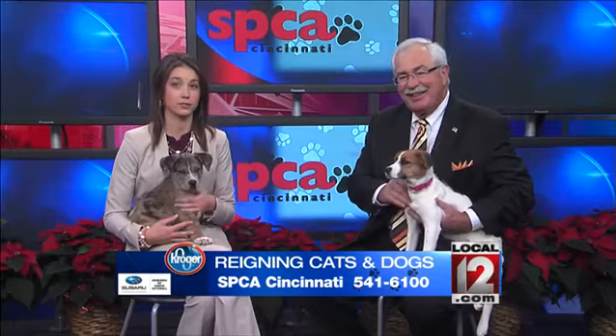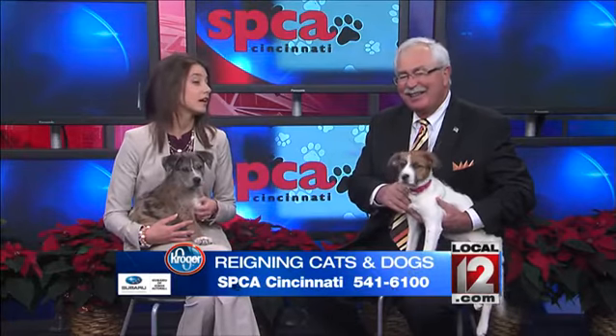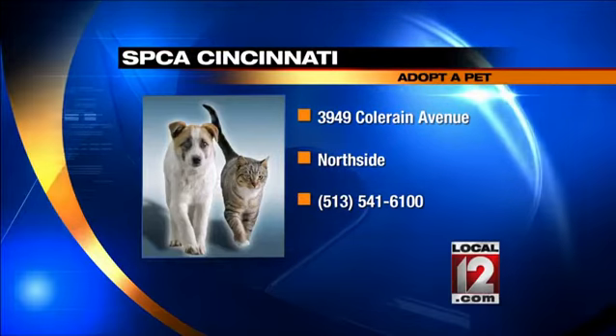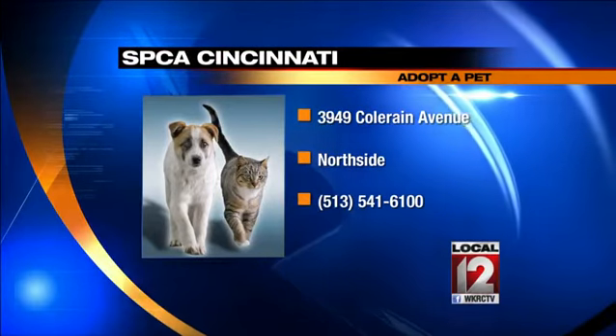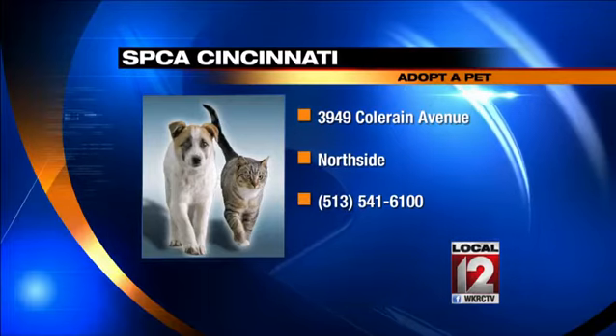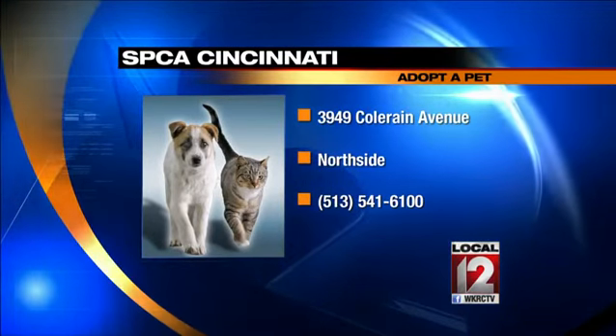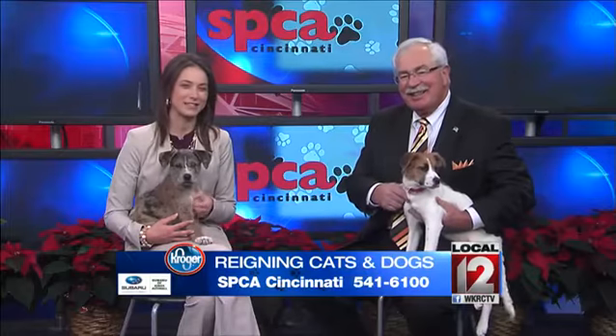That's so great. I'll be sure to post some of that information on my Facebook and Twitter page. How can folks pick up these furry friends and the rest that you have at the SPCA? They'll be at 3949 Coleraine Avenue tomorrow at noon. People can call 541-6100 for information. Thanks so much, Harry. Back to you guys.